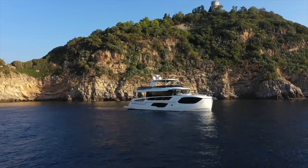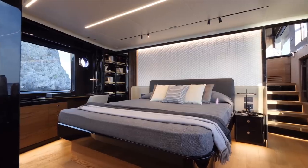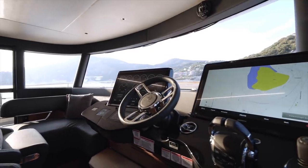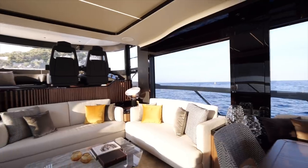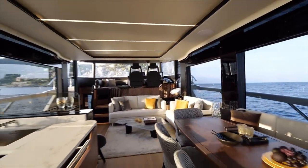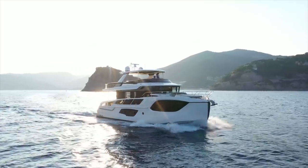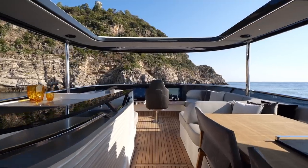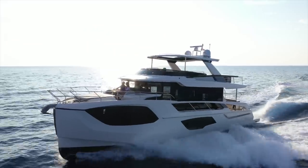At a glance, the 64 appears to follow the blueprint for every other model in Absolute's quirky Navetta range. Its styling is bold, shall we say, the interior hugely spacious, and the IPS drivetrain expertly integrated, delivering smooth, quiet, relatively efficient performance. Prices start at just shy of 2 million euros, but our test boat, with extras such as a Sea Keeper and hydraulic bathing platform, came in at 2.7 million euros, excluding VAT.